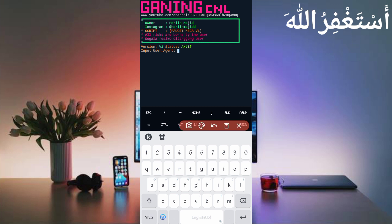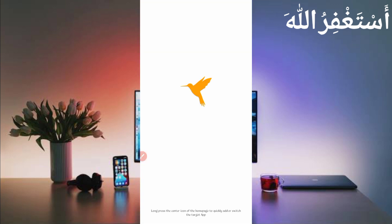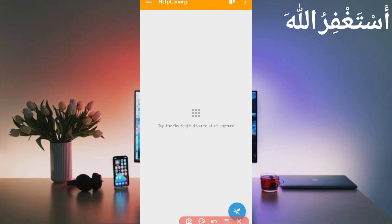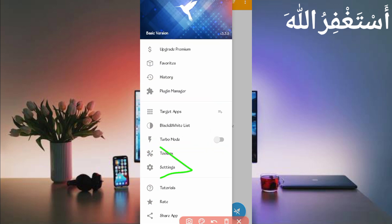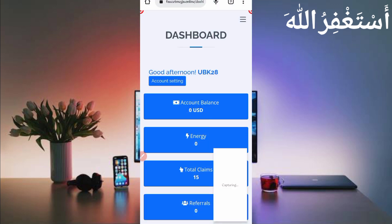Now you need a user agent and website cookies, which we will capture using HTTP Canary. Go back and open HTTP Canary, then link your web browser from there. If you are a new user using Canary for the first time, install the SSL certificate from Settings. A video link is in the description for full guidance. After installing the certificate, click Restart, open the website dashboard, and reload it. Wait for the cookies to be captured.